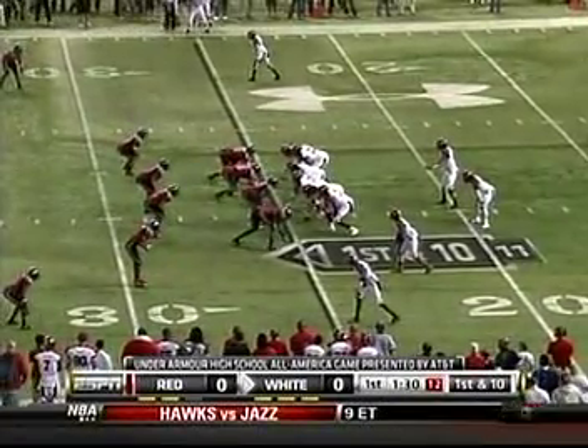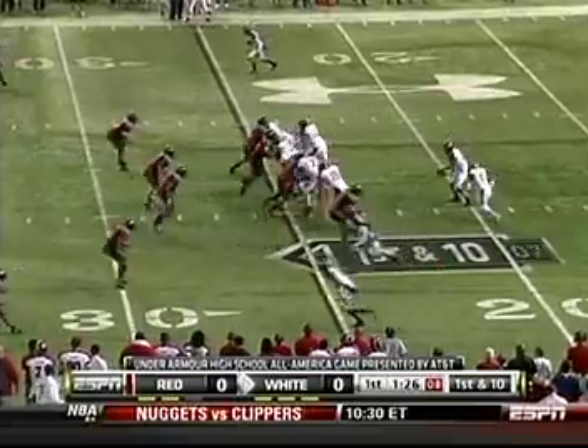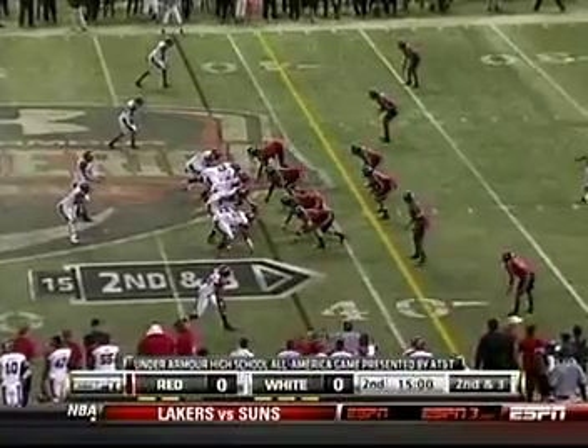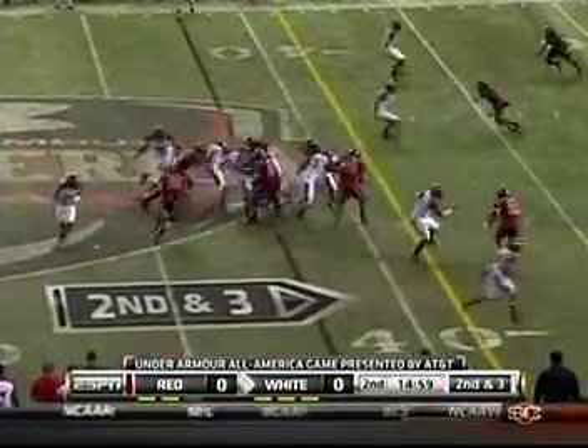First and 10, minute and 30 to go here in the first quarter. Hand off to Bellamy and Bellamy picks up a couple. National Signing Day, February 2nd. Max Wittick, five for his last five.